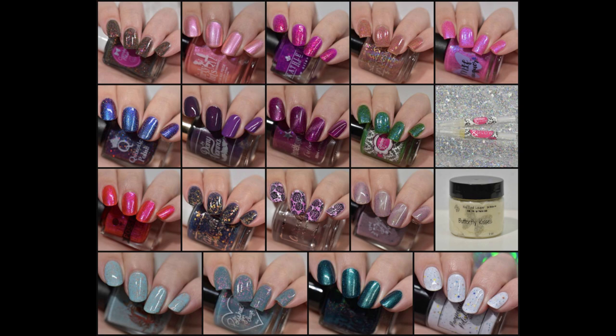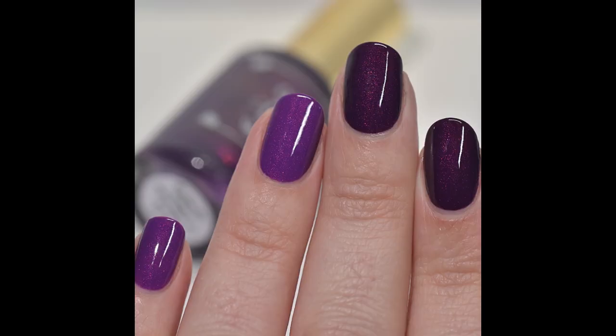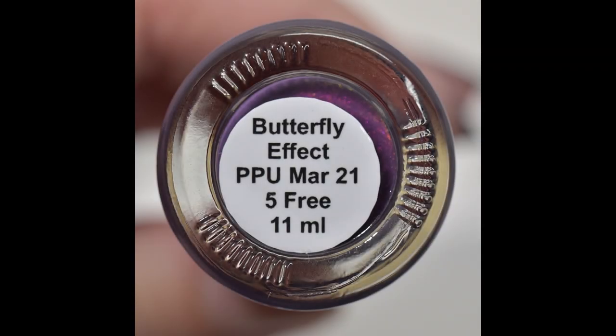I have about 19 items to share with you today, so let's go ahead and jump right into it. The first item we are going to look at is from By Danny Viana and this is Butterfly Effect.